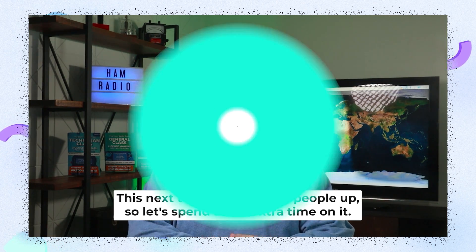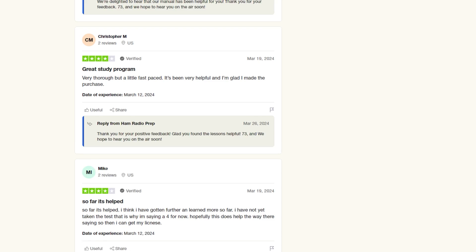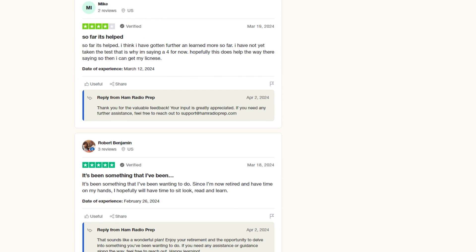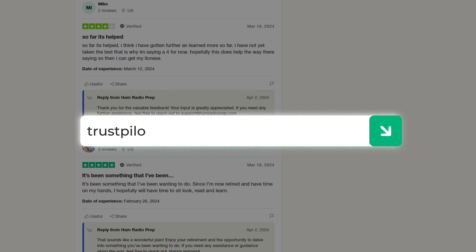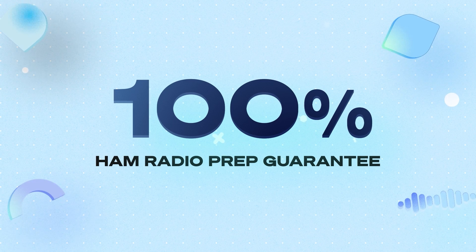By the way, we didn't make up these quotes — these are just a few of the hundreds of five-star reviews we've received from students just like you at Trustpilot.com. You can go there and read them for yourself. And don't forget, signing up is completely risk-free — we are so confident in our course.